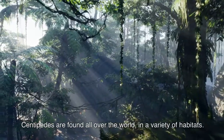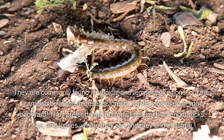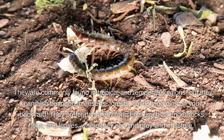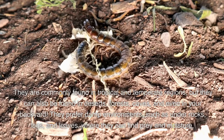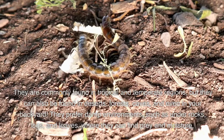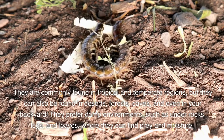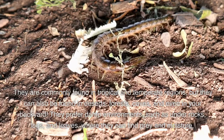Centipedes are found all over the world in a variety of habitats. They are commonly found in tropical and temperate regions, but they can also be found in deserts, forests, caves, and even in your backyard. They prefer damp environments such as under rocks, logs, and leaves where they can find prey and moisture.